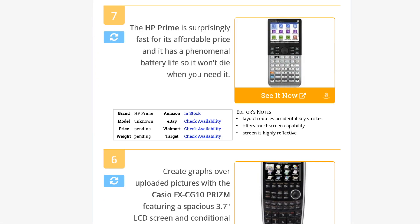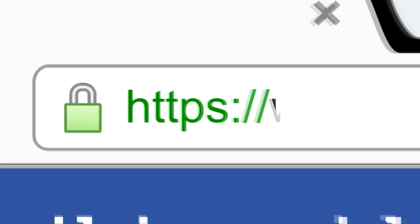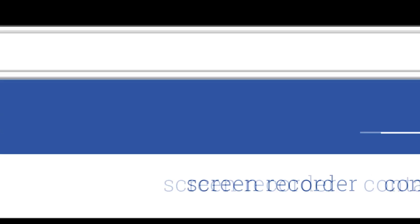To see all this stuff, go to wiki.easyvid.com and search for graphing calculators, or click beneath this video.